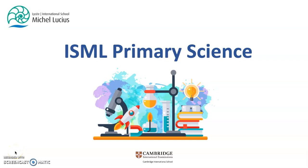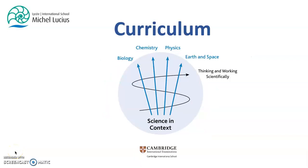Welcome to ISML Primary Science. The Cambridge Primary Science Curriculum at ISML supports students in developing lifelong curiosity about the natural world and enables students to seek scientific explanations to the phenomena around them. Through our curriculum, students learn through a holistic approach to science by considering scientific thinking and practical skills alongside knowledge and understanding, which is vital for explaining the world around us.